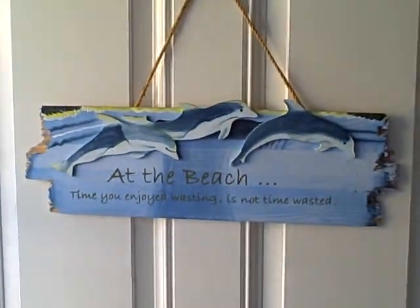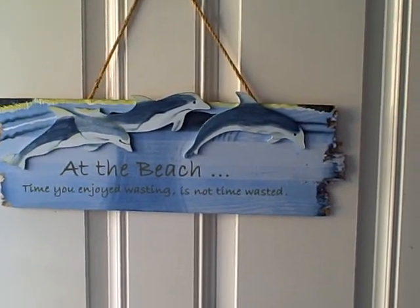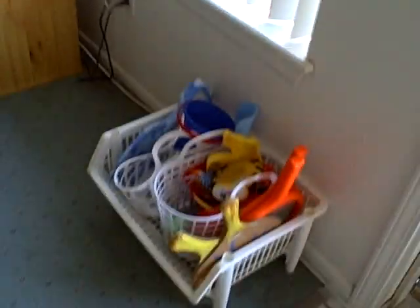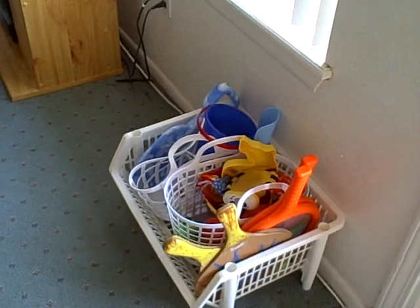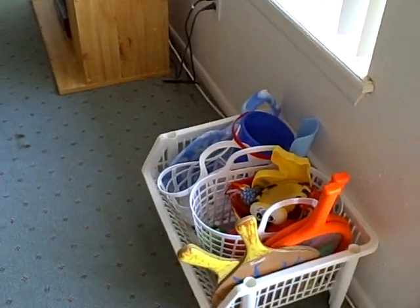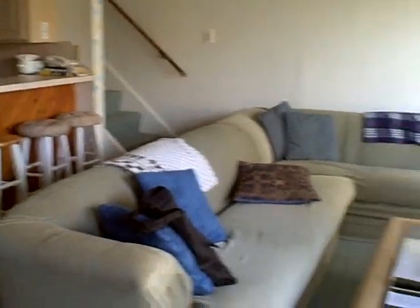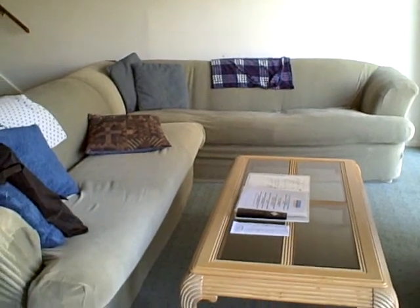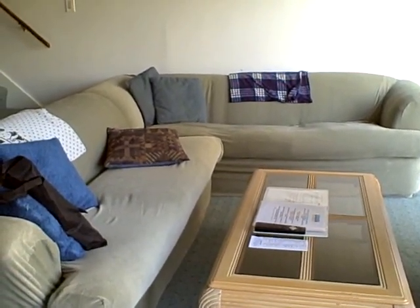Coming inside — to remind everybody that time you enjoyed wasting at the beach is not wasted time. We also have sand toys so you don't have to bring your own. We do ask that if any of the sand toys get broken, you replace them for the next guests. This is our living room. The two couches here — one of them is a pull-out couch, or you can just use both couches to sleep on.